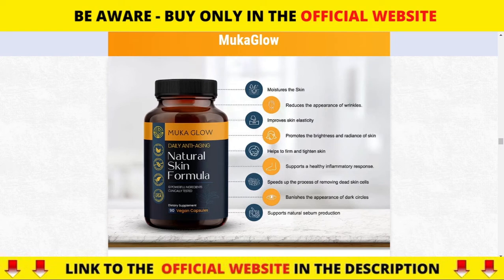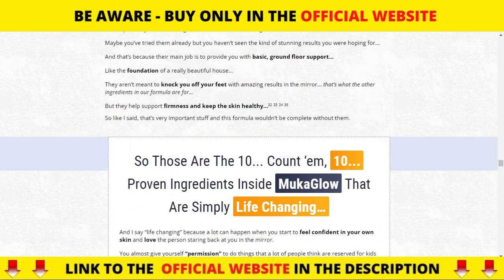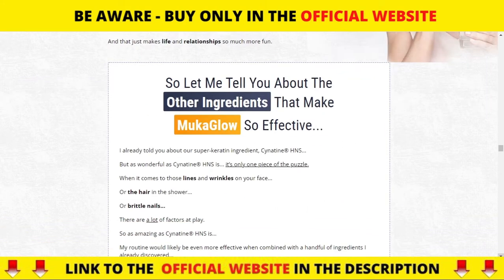What is exactly Mucoglow and does it really work? Mucoglow is an all-natural and safe-to-use daily anti-aging skin formula, combined with 10 powerful clinically tested ingredients that smooth fine lines and wrinkles virtually overnight, where you can experience a dramatic transformation.